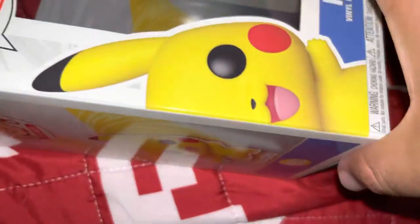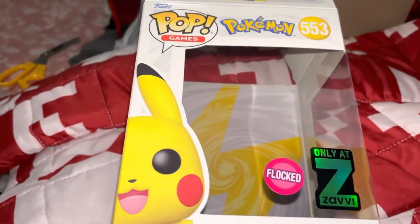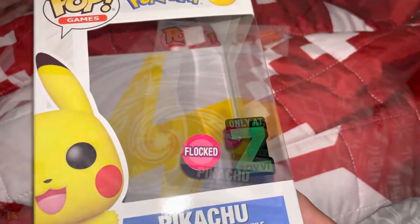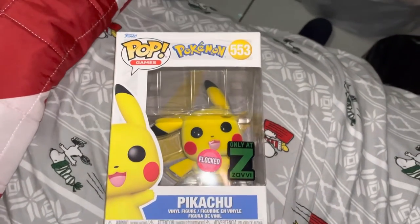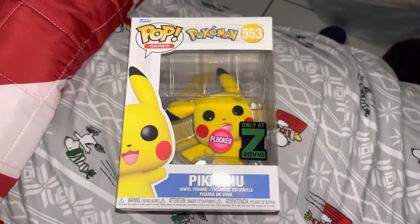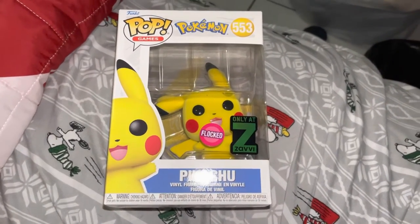I want to say to Savvy: I know you don't watch this, but my pop almost came out of the box, so you should really take care next time. But I'm not going to complain — I still like the box either way, and that is the Savvy exclusive flocked Pikachu. Thanks so much for watching, guys. If you liked it, please like, comment, and subscribe for more videos coming out really soon. I'm really looking forward to what's coming up next for Funko, and I hope you guys enjoyed the video. I'll see you next time!